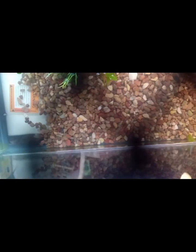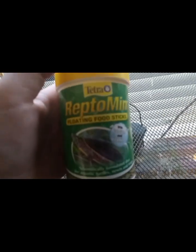We're gonna be feeding them. What I feed them is just some of this - I'm out of the other food that I get them, but this is just some floating food sticks. And this is a 75 watt light.